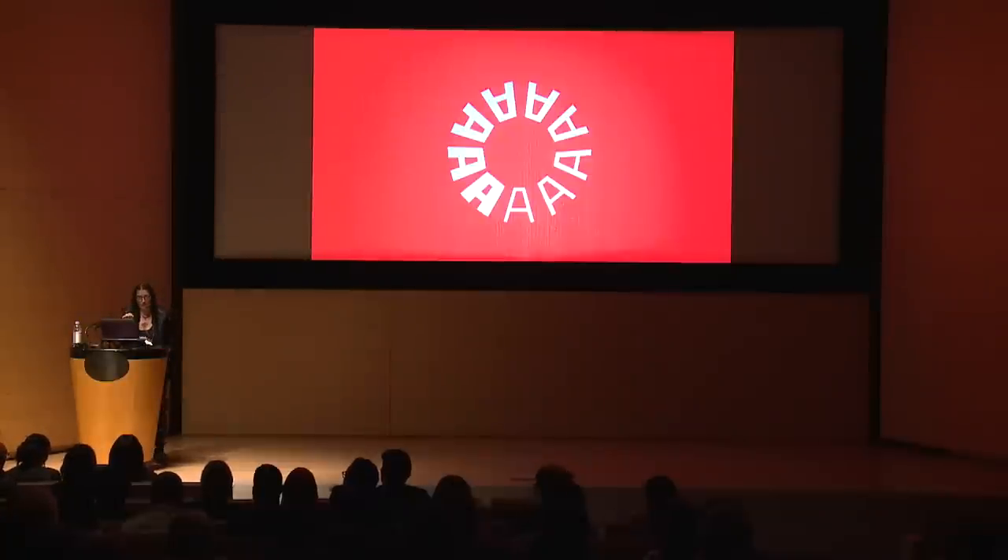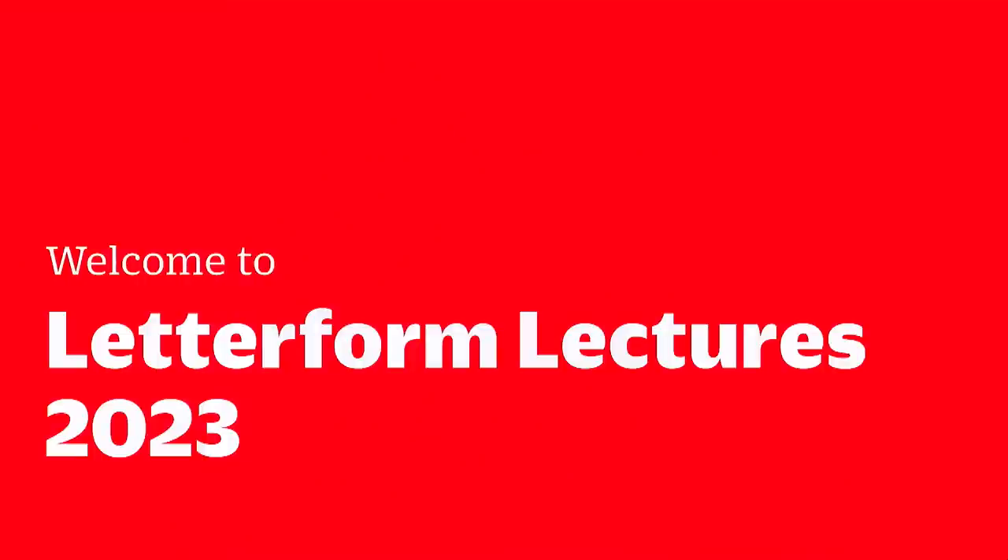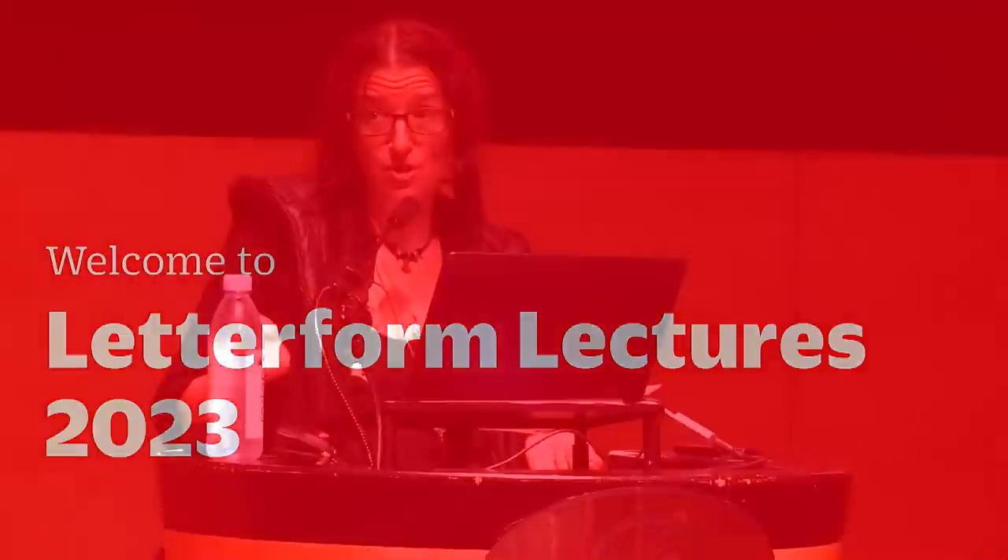My name is Grendel. I'm Education Director at Letterform Archive. Letterform Archive is a non-profit institution housing over 100,000 works of graphic design history. Come visit us sometime and let us show you what we mean by radical accessibility — we actually learned that from the team here at SFPL.